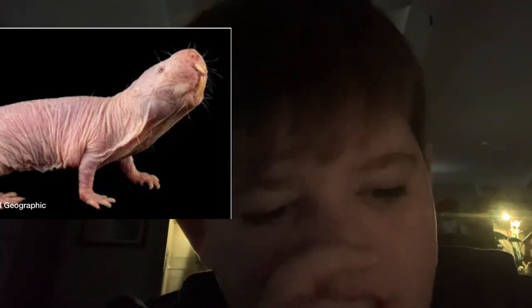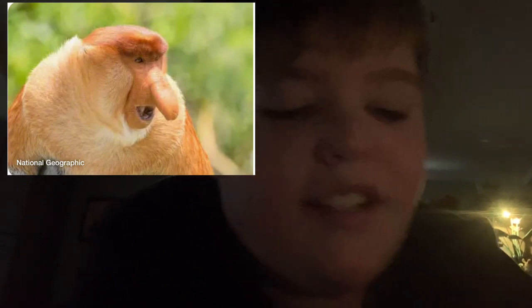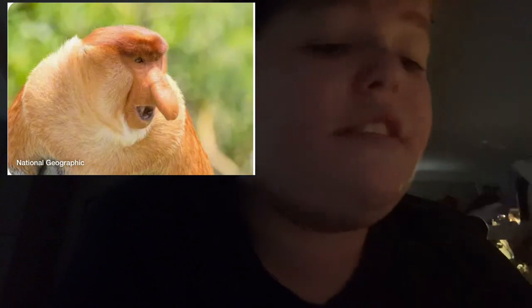This next one is a monkey — I forgot what it's called. It's a proboscis monkey, I think. It has a very long nose. Look at his face. Dang, that is a long nose — what is that? That is a very long nose!